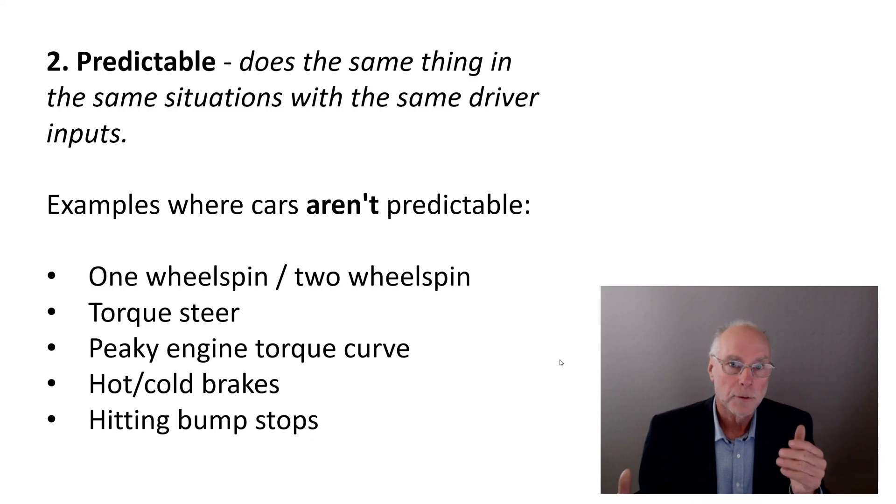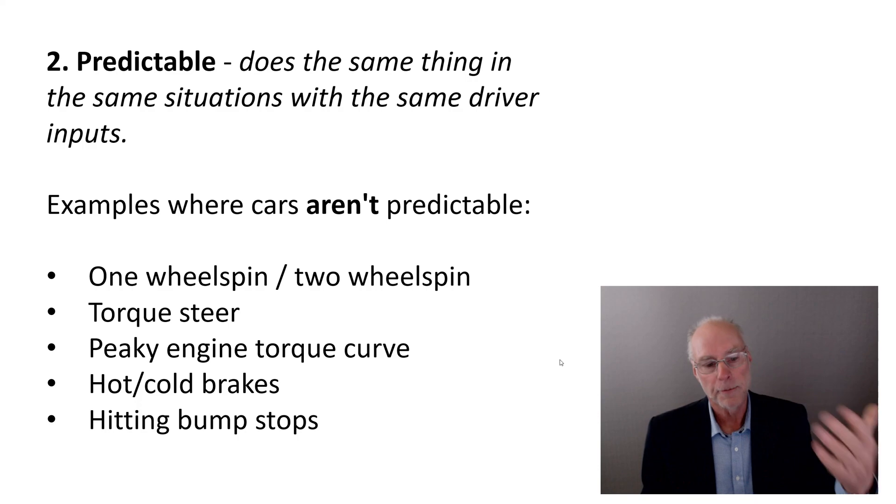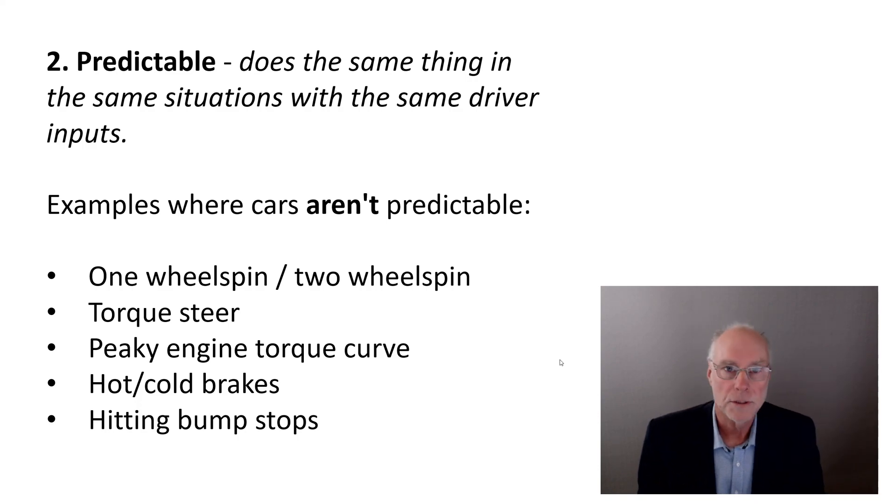Another example of unpredictability is a car that brakes quite differently when the brakes are hot versus cold. High-performance aftermarket pads in a road car typically don't work well when cold — you press hard and nothing happens — but after the next corner when they're hot, the response is completely different. Most standard manufacturer cars have very consistent brakes. Be careful using very high-performance aftermarket pads on a road car, because if you don't know how much braking you'll get for a given foot force, the car is unpredictable.